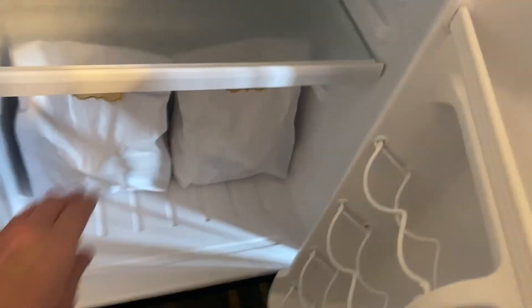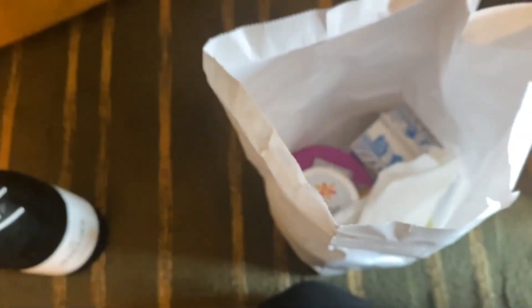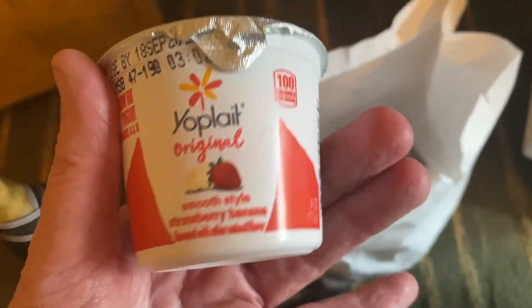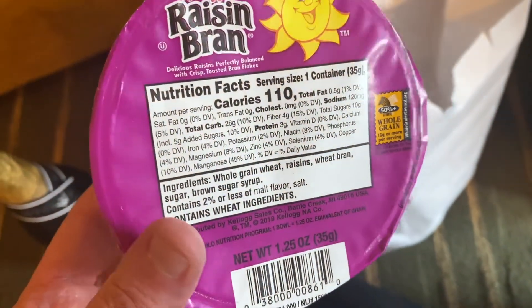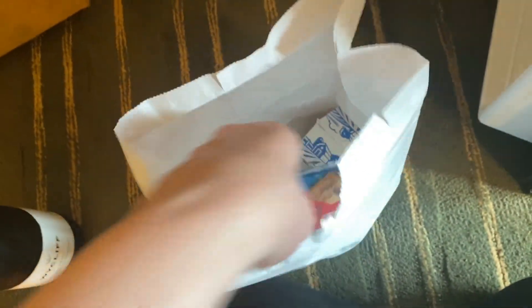Looks like these are the two breakfast bags. Let's see what's in here — probably like a bagel or something. We have a wild blueberry muffin, strawberry yogurt — I'm not really big on yogurt — raisin bran cereal, orange juice, a NutriGrain fruit bar, some milk, and there's also a napkin and a spoon in there.